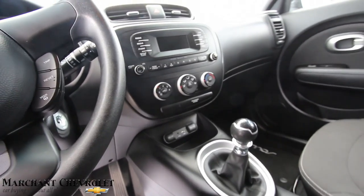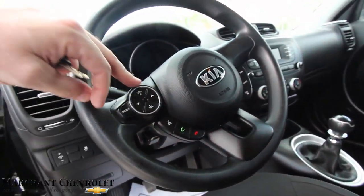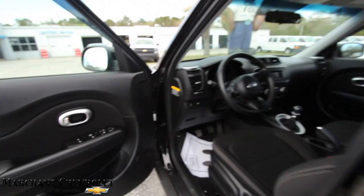You get two 12-volt outlets - one is 180 watt and the other is 120 watt. You've also got a Bluetooth cell phone system, audio controls, and cruise control, so all the stuff you need. Let's take a look at the back seats.